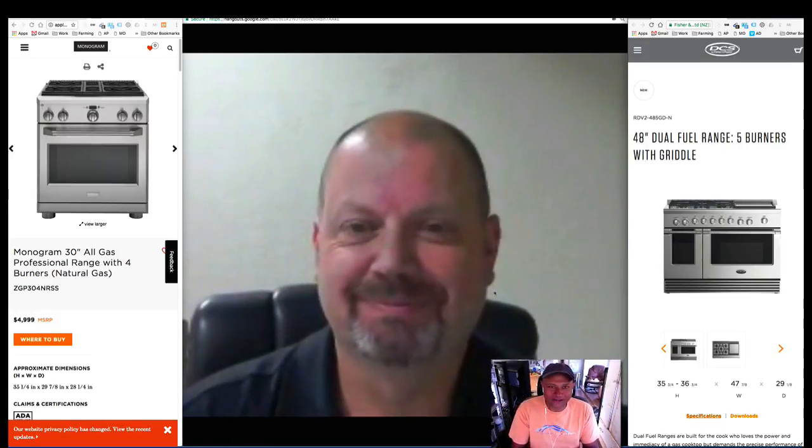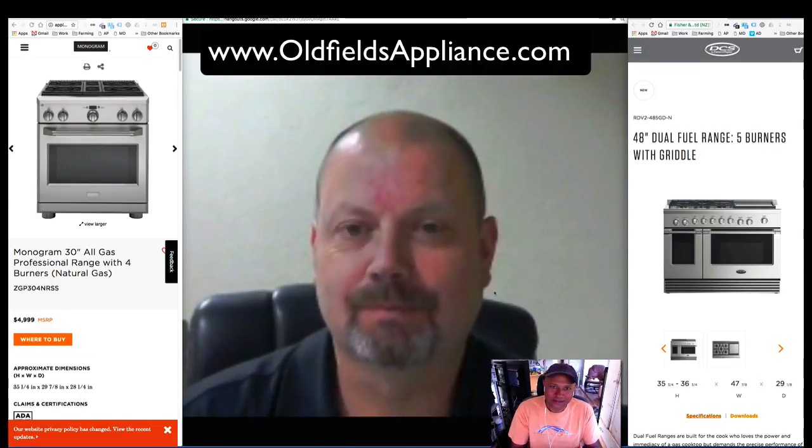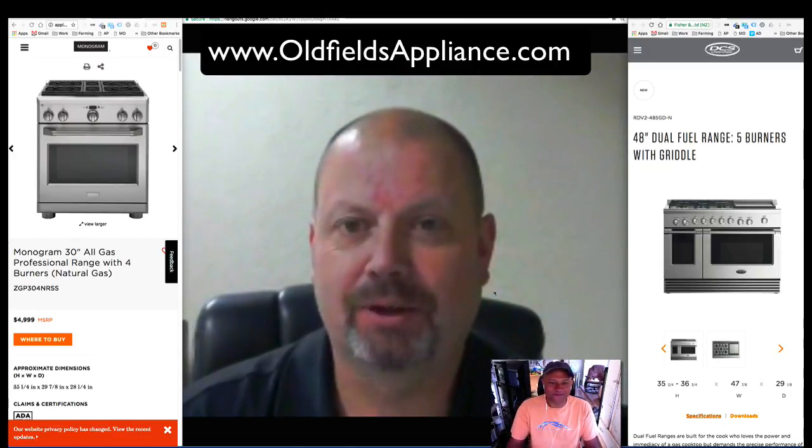Come on down and talk to Joel or anyone in the store so we can help you out with your purchase of a professional range this month in October. Thanks again, Joel, for your time. You're welcome. Thank you.